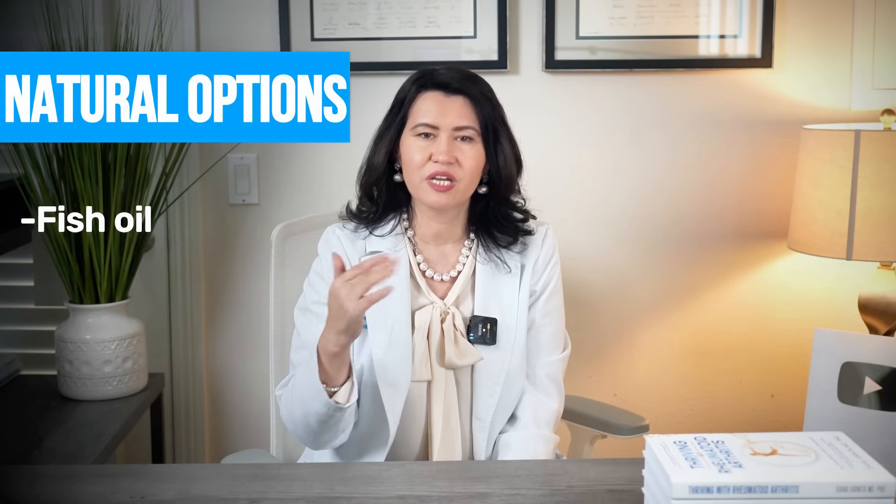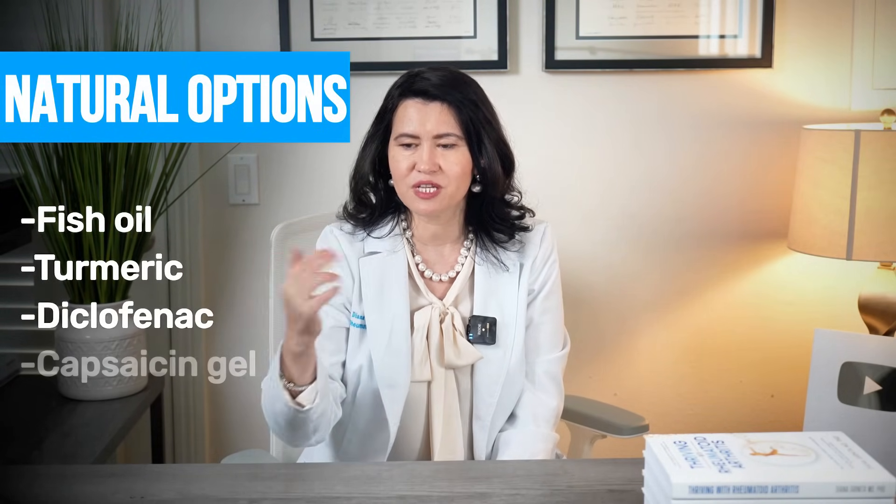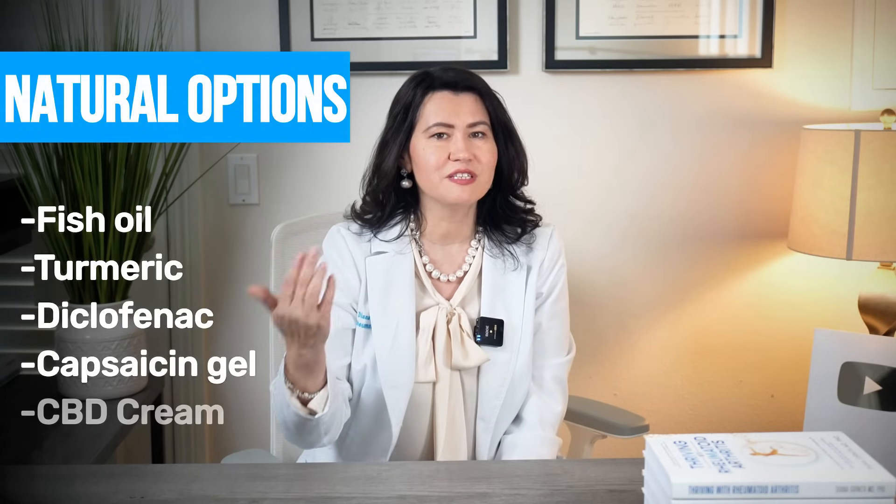Monitor your symptoms — watch for chest pain, shortness of breath, swelling in the legs, and check your blood pressure often. If you take one thing away from this, consider natural options like fish oil, turmeric, diclofenac gel, capsaicin cream, or CBD cream.